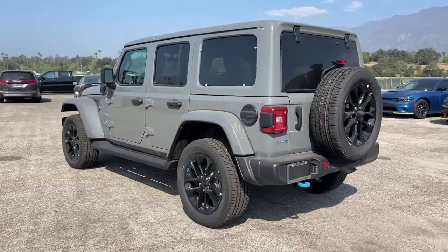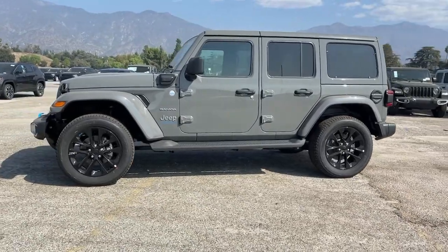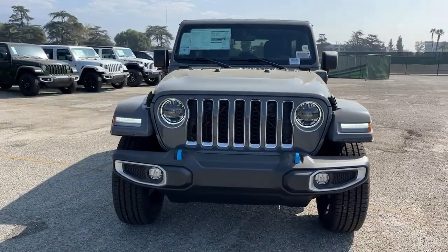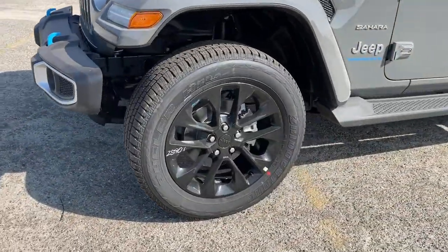These are just some of the great options this vehicle comes with: keyless entry, navigation system, backup camera, fog lamps, four-wheel drive, keyless start, premium sound system, heated mirrors, satellite radio, multi-zone AC — capable of going anywhere and always authentically you.